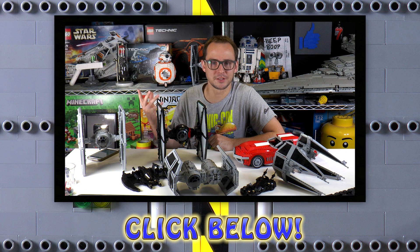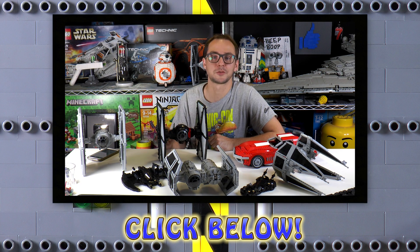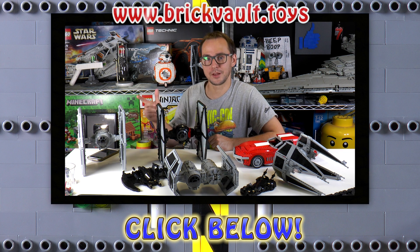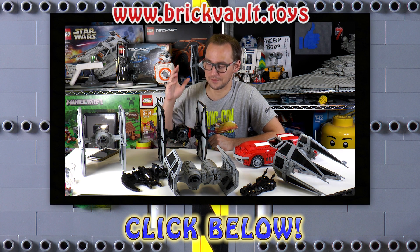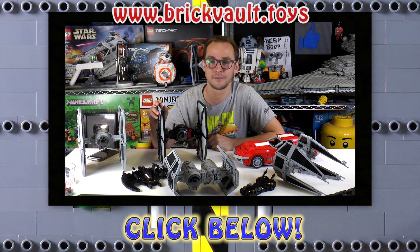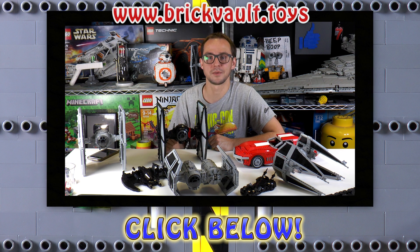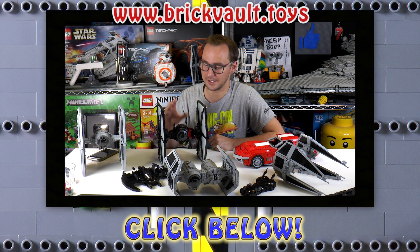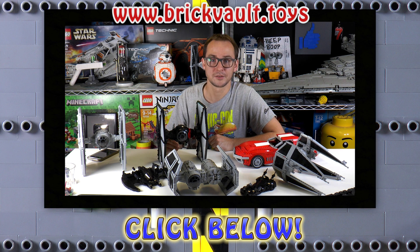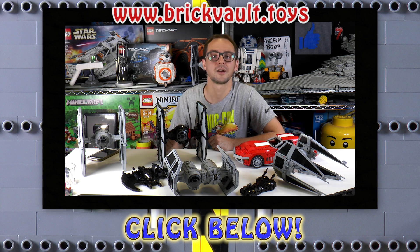Thanks for watching this video. As always you can leave a like and subscribe. If you want to support our channel, you can head over to our web store at www.brickvault.toys — you can find awesome models there. All the models on the table are available as instructions and parts lists. Every purchase supports our channel and the designers working with us on those amazing models. Thanks so much — it was Mike, and I'll see you again on Brick Vault.